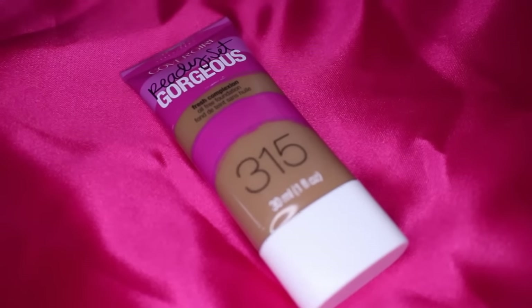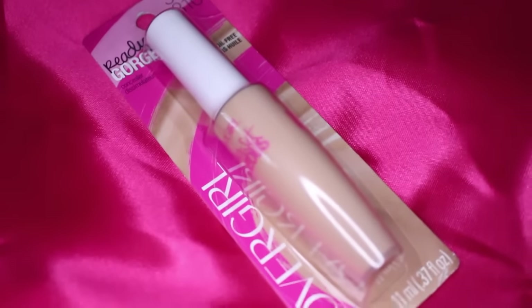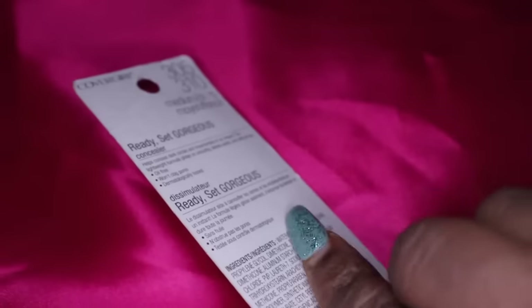The last two items I grabbed were the CoverGirl Ready Set Gorgeous foundation in shade 315 Tawny. They had a buy one get one half off sale, so I originally had 315 and 320 to mix, but Tawny is actually my color — I wear it in everything — so I put the other one back. I also grabbed the CoverGirl Ready Set Gorgeous concealer in Medium Deep. I almost picked up the deepest shade but it was the same color as the Tawny foundation, so Medium Deep was the right call.